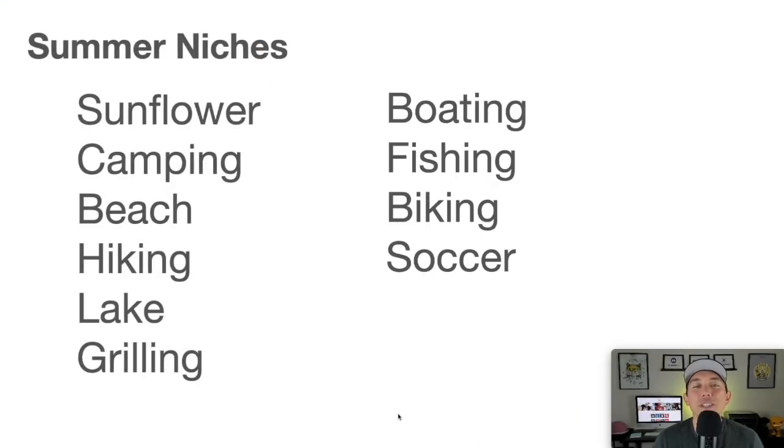Here are all 10 summer niches: sunflower, camping, beach, hiking, lake, grilling, boating, fishing, biking, and soccer. Of course there are more, but these are 10 you can use when designing your summer t-shirts. Remember, these are the big niches — you'll need to niche down into something with lower competition, or come up with your own phrase. Make sure it's something people are actually looking for. These 10 ideas should get you through the summer all the way until back to school, Halloween, and Thanksgiving.